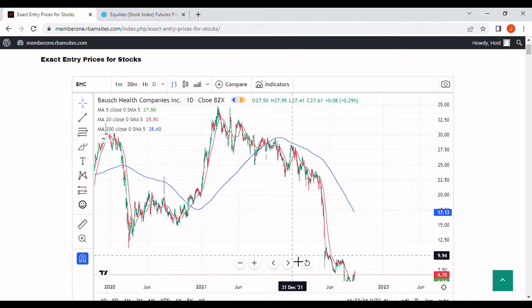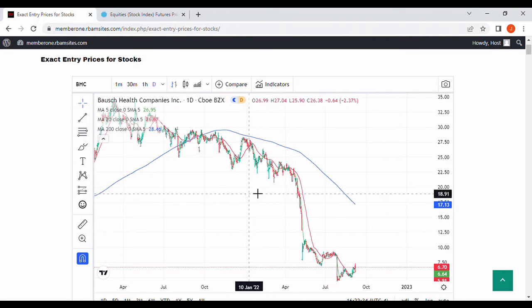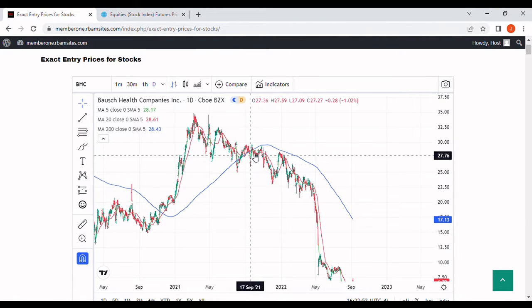We're going to do a quick video on BHC stock news — that's Bausch Health Companies. We've got a daily chart up with three moving averages: a green 5-day, a red 20-day, and a blue 200-day moving average. Scooting back to roughly March 2021, you can see it put in a top around the $34 level — that was the peak of the latest bull market — and then it bumped right into the 200-day moving average, oscillated, climbed it a bit, and then broke through, starting its bear market around September 2021.